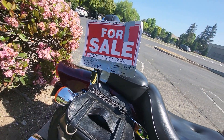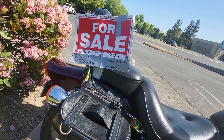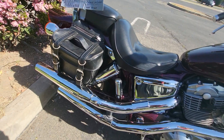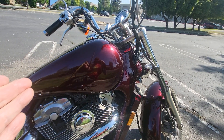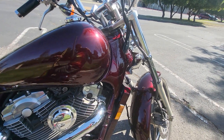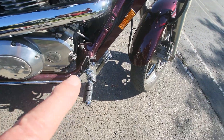For sale: 1989, low mileage, 1100cc, $3000 or best offer. Helmet included. Nice pipes on there, some saddlebags, a nice burgundy pin job. Cool pipes, cool shifter.